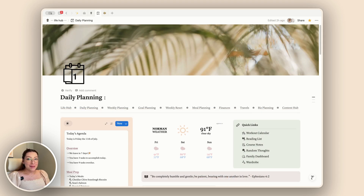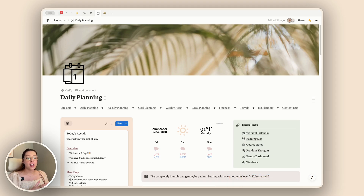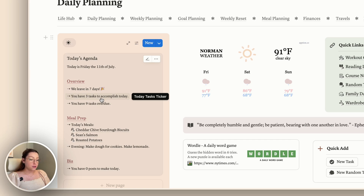For this next one, we're going to get a little nerdy and look at formulas, because Notion just added a brand new function to their formulas list. The function is `count`, which actually allows you to count things that you have in a roll-up, for example. I like to use this specifically for my today's agenda — it tells me how many tasks I have to accomplish today, all my overdue tasks, and things like that. I also do that for my posts — the posts I need to make for a specific day are counted as well.